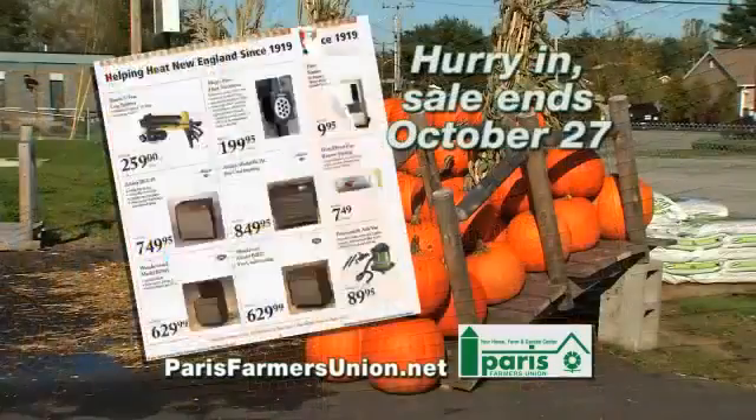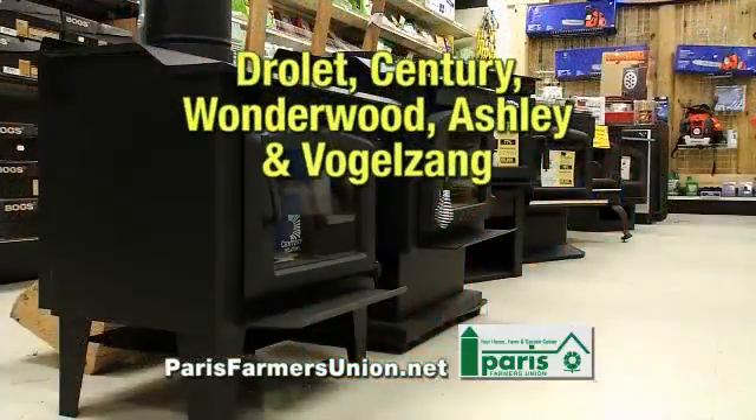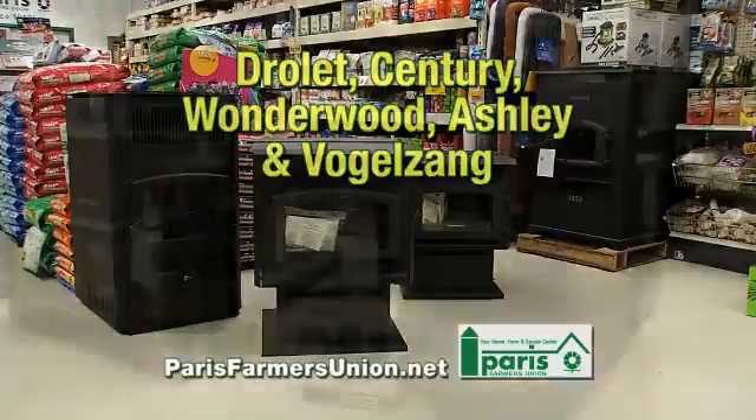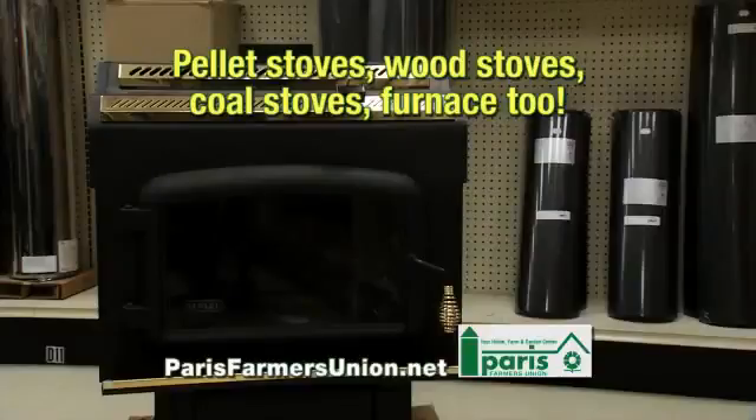The Paris Farmers Union Awesome Autumn Savings Event is going on right now. With cold weather upon us, now's the time to replace or install a new super-efficient pellet or wood stove. The Drolet Eco 65 Wood Pellet Stove and the Drolet HT 2000 Wood Stove are on sale, and each will heat over 2,400 square feet of living space.